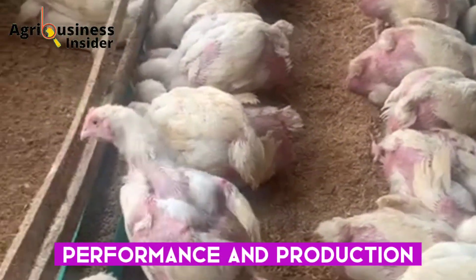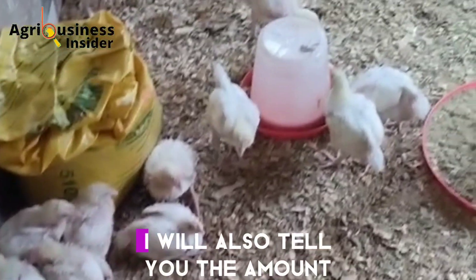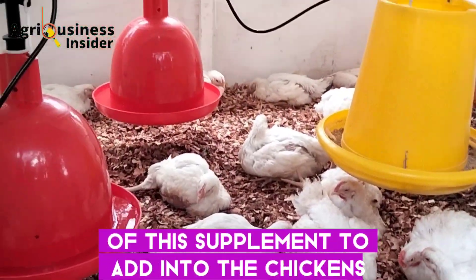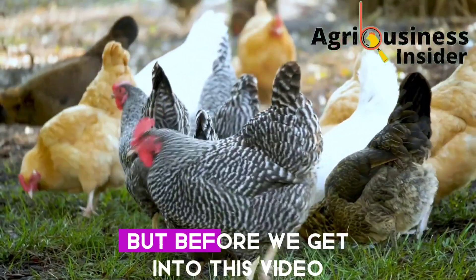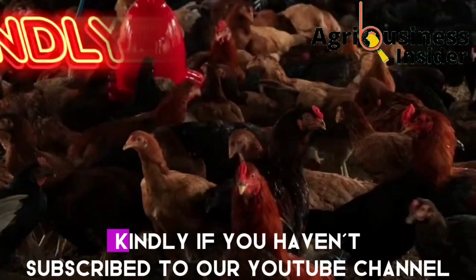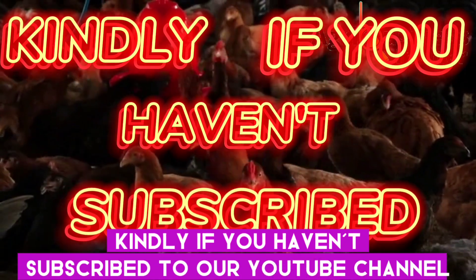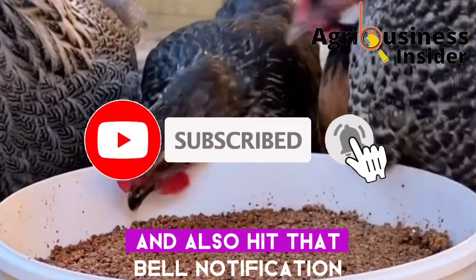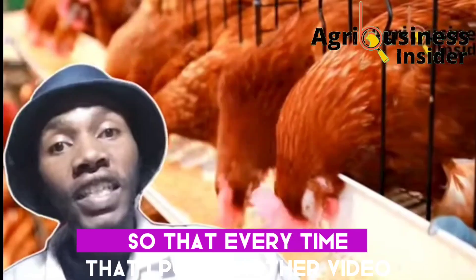In addition, I will also tell you the amount of this supplement to add into the chickens' drinking water. But before we get into this video, if you haven't subscribed to our YouTube channel, make sure that you hit that subscribe button and also hit the bell notification so that every time I post another educative video, YouTube will alert you.